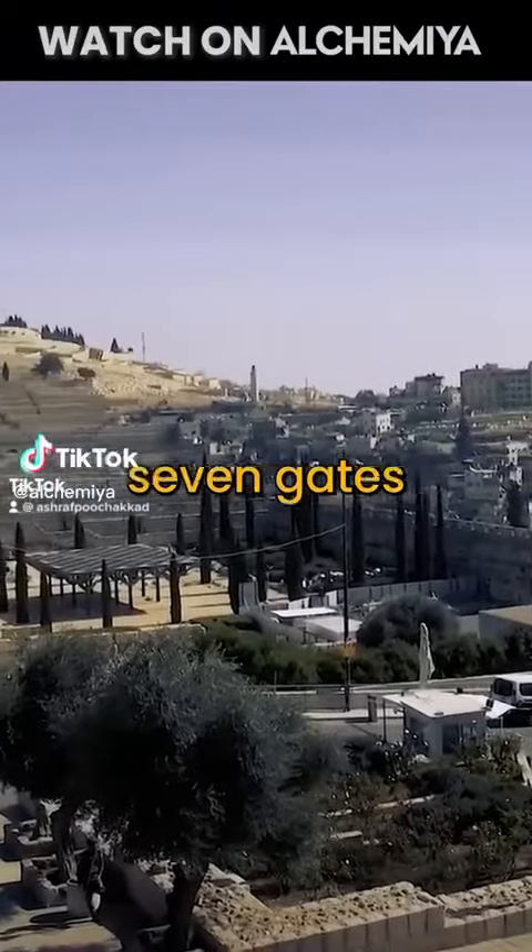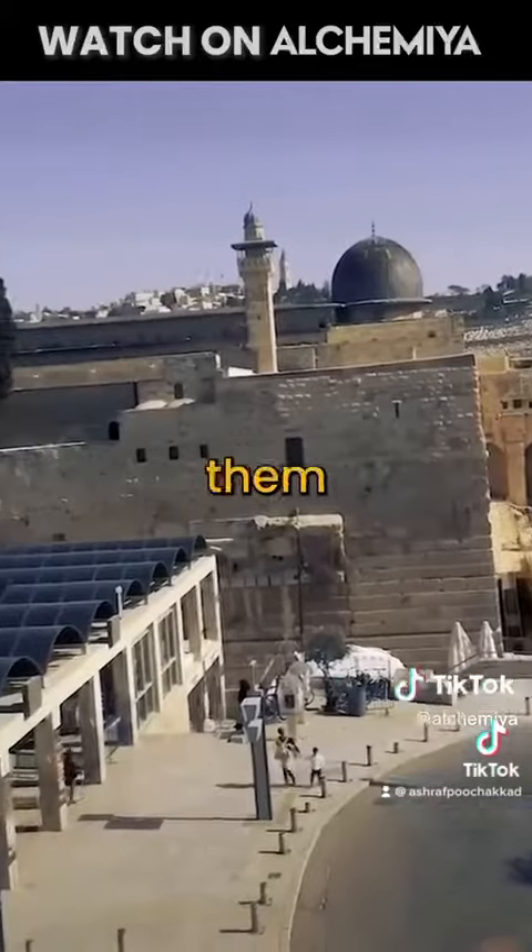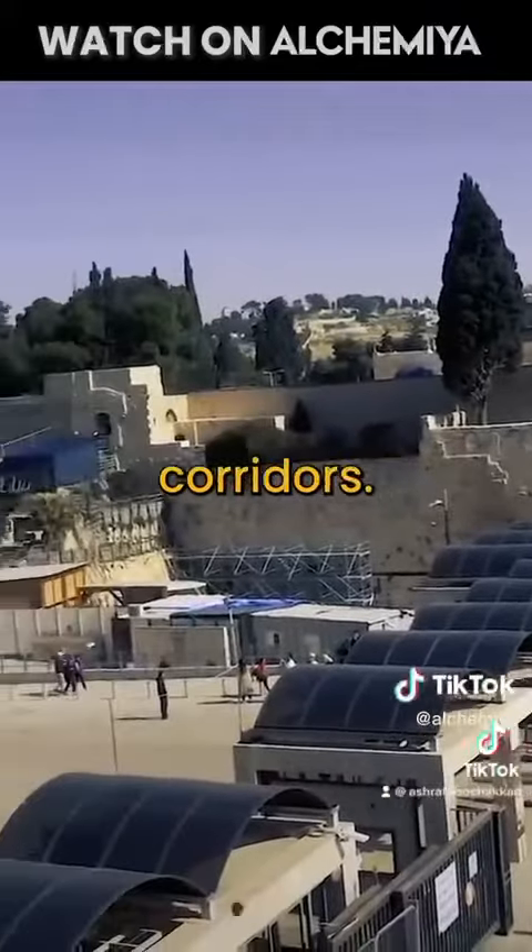Al-Aqsa is entered through its seven gates that open from its northern façade. Each of them leads you to one of the mosque's seven corridors.